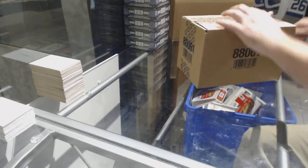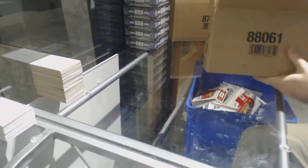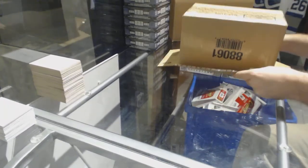Here we go! Starting off the C&T Break at $79.92, we have the Artifacts Case Break!